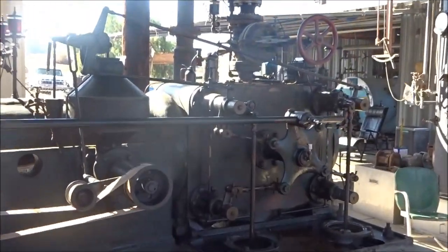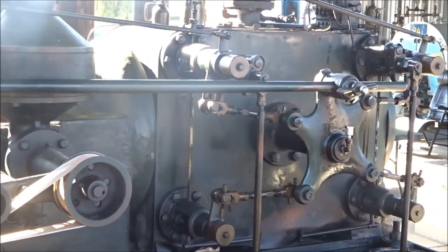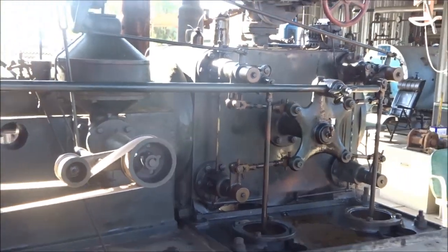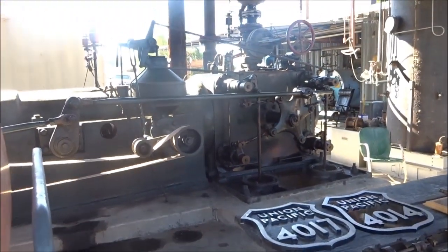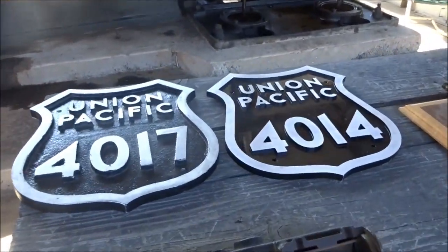Valve mechanism. Coreless valve mechanism. Plate that I made.